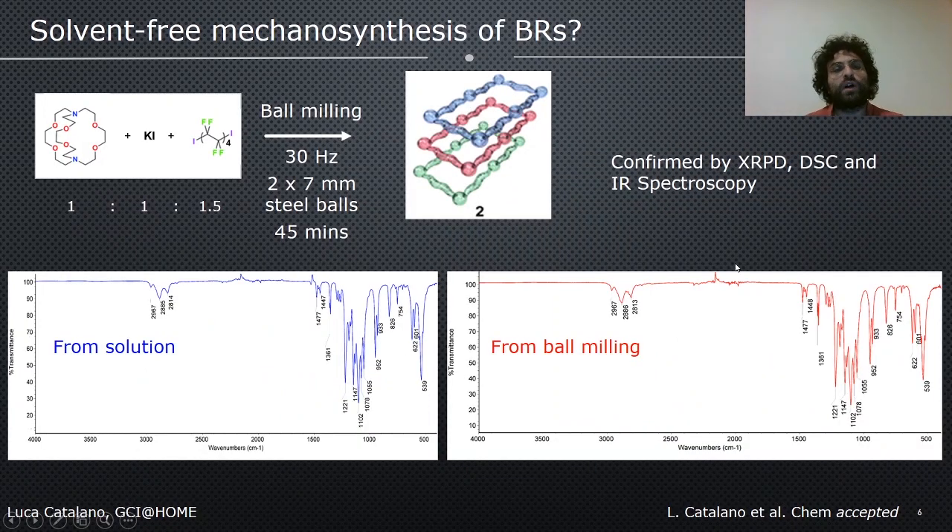We then decided to see if it is possible to obtain these Borromean rings through mechanochemistry. To do so, we mixed in a steel jar the three starting components and performed ball milling experiments at 30 Hz with two 7 mm steel balls. After 45 minutes, we were surprised to obtain the non-interpenetrated form. The successful formation of polymorph II was confirmed by X-ray powder diffraction, thermal analysis, and IR spectroscopy, which turns out to be a very powerful and quick method to ascertain the formation of the two polymorphs. Here, for example, we have the non-interpenetrated polymorph obtained from ball milling and from solution, and their matching IR spectra.